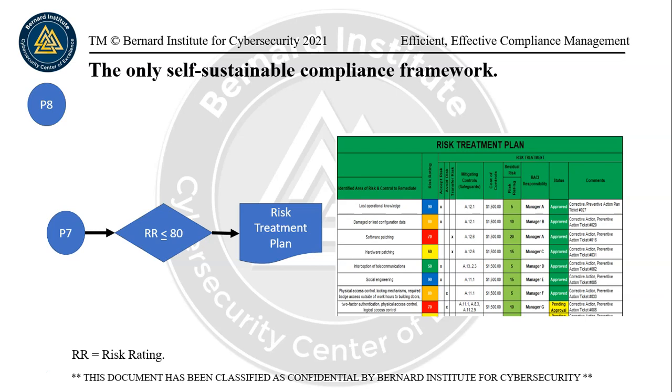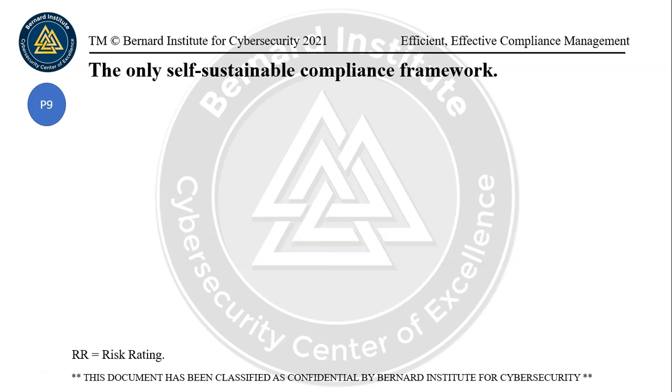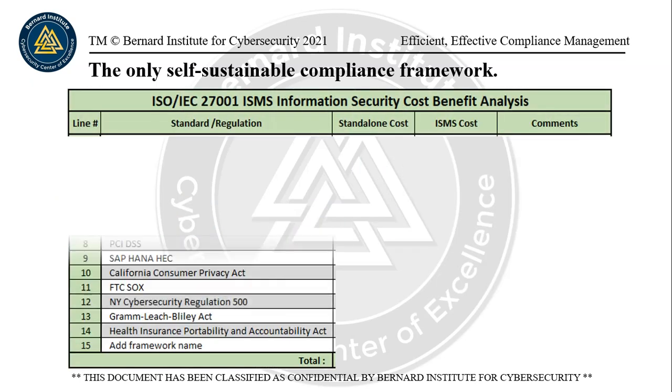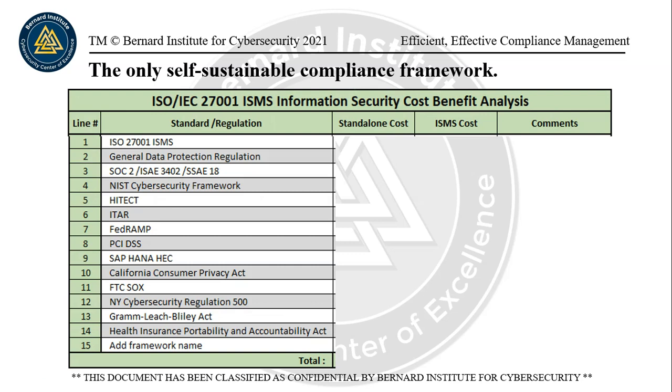On page nine, you have a risk rating of 79 or lower. So in the risk management policy, these are things that can go into the continual improvement plan, and there's a roadmap for that process. You can basically plan these out, get a budget for it, and take corrective and preventive action plans. If there are any major risks to compliance with GDPR, they would have been addressed through the risk treatment plan and corrective and preventive action plans.